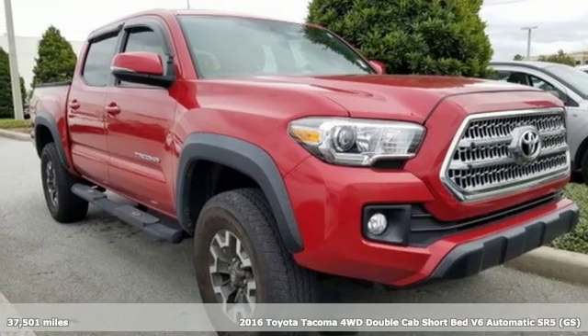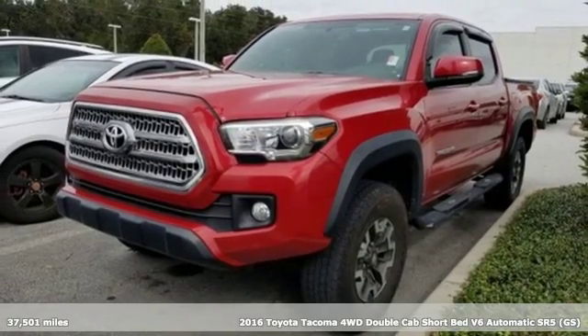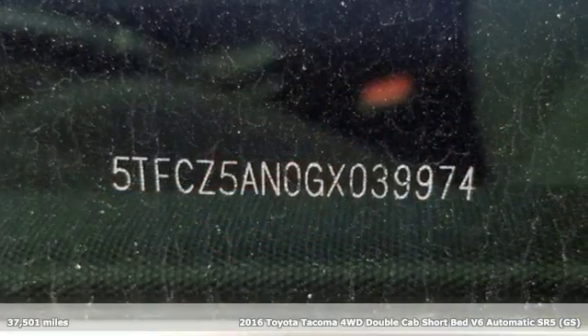Here's a 2016 Toyota Tacoma. With its bold looks and tech to match any adventure, this off-road icon is ready to rock. It's well equipped with the features you need.